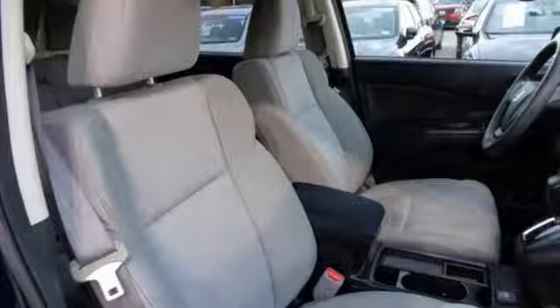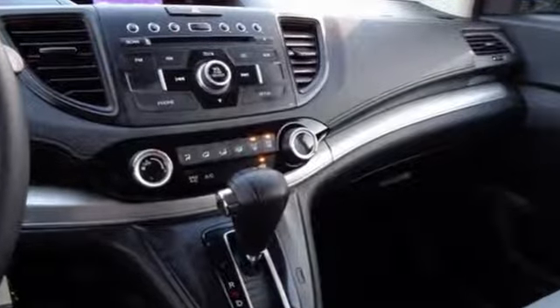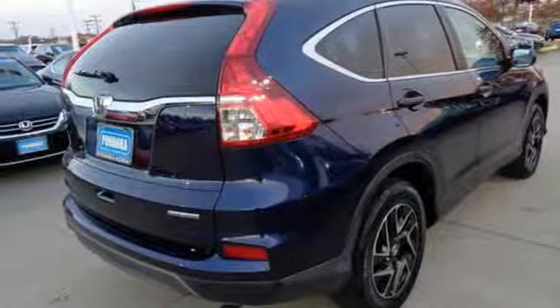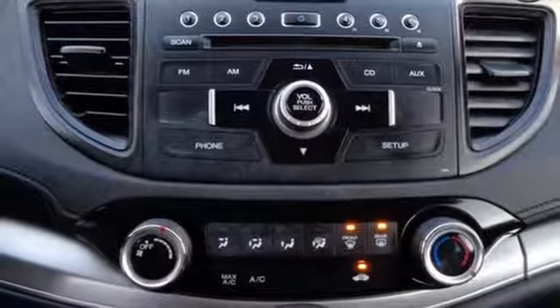Motor Trend explains the new CR-V is exactly what it needs to be, another hard-of-market people mover that sells hundreds of thousands of copies to buyers who rank fuel economy and versatility above all else. For that, Honda's nailed it again.